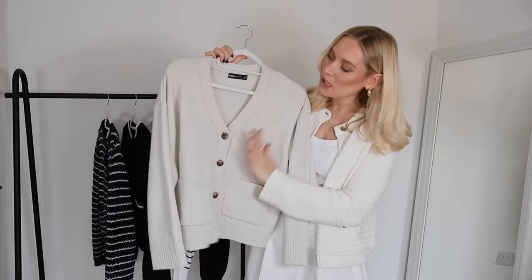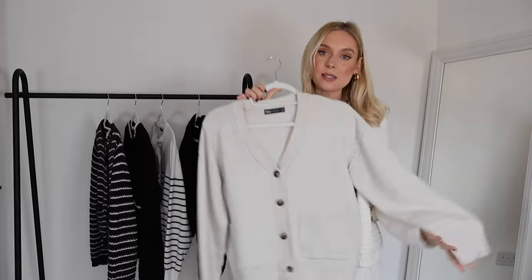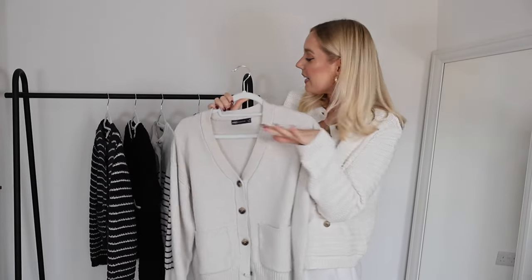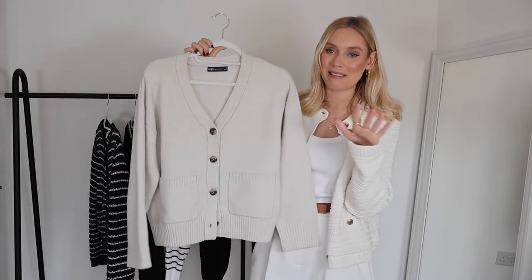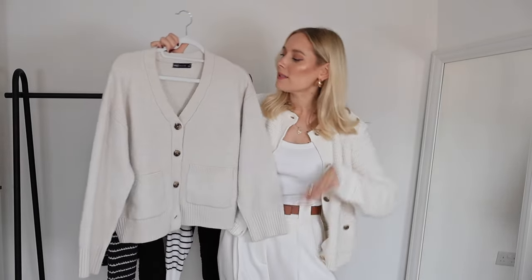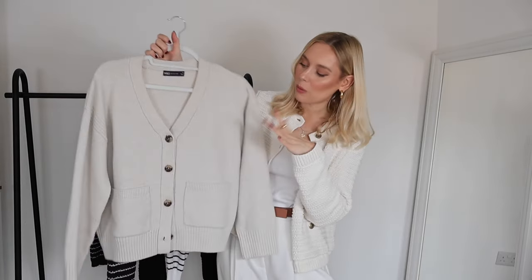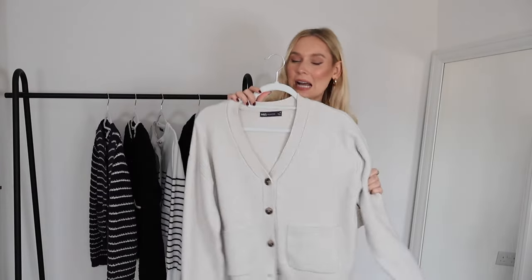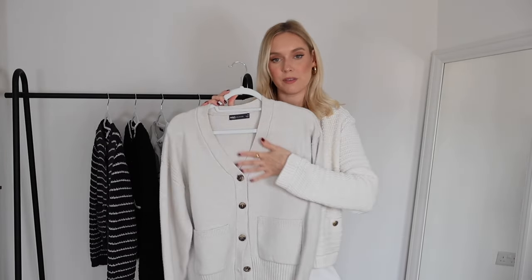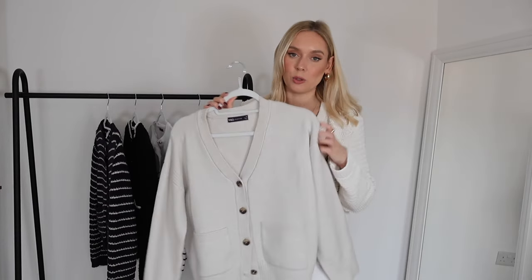The next cardigan is this light cool-toned V-neck cardigan from Marks & Spencer in a size medium — super relaxed and comfy. I get a lot of wear out of it. My partner did accidentally wash it with darker colours so it's a little dappled now, but we move on. I love dressing it up and down; the V-neck makes it slightly more relaxed and informal compared to the old money buttoned-up style.